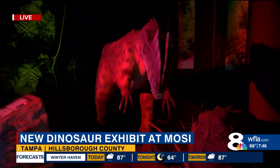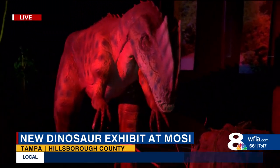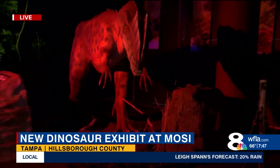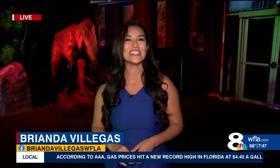This is included with admission to Moji. Well, if you do want to come and visit with your family, this is opening up this Saturday and it runs through Labor Day, so you have plenty of time to take a look at all of these really awesome dinosaurs. I'll have more information on our WFLA app. I'm Brianna Villegas, eight on your side.